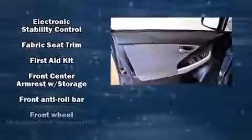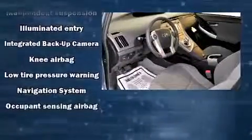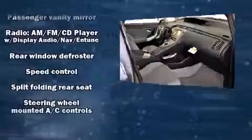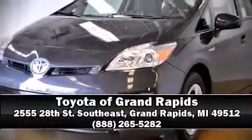Toyota also prioritized safety and security by including dual front impact airbags with occupant sensing, head curtain airbags, traction control, brake assist, anti-whiplash front head restraints, and four-wheel disc brakes with ABS. Electronic stability control stands out as a technologically savvy innovation, keeping you better connected to the road.